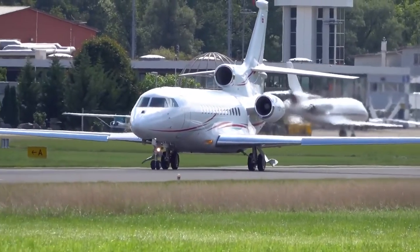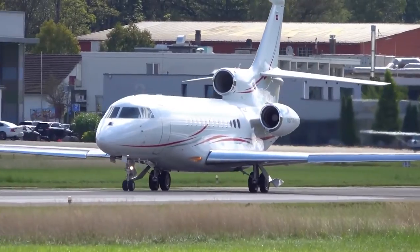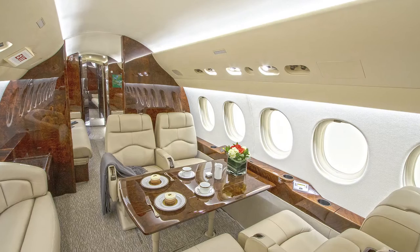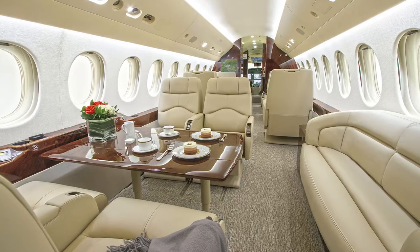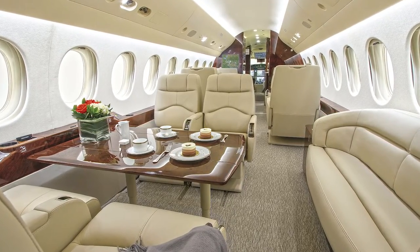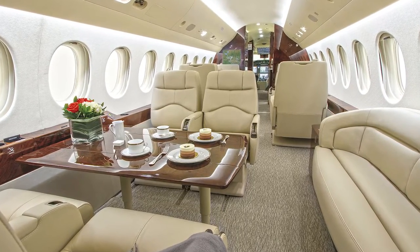When constructing this aircraft, the manufacturer was aiming for it to be elegant, efficient, and full of unique performance features. The Dassault 7X has a wide and high cabin that accommodates three spacious lounge areas on board. The aircraft features Dassault's advanced cabin management system, which provides passengers onboard with entertainment and connectivity tools in a user-friendly way.